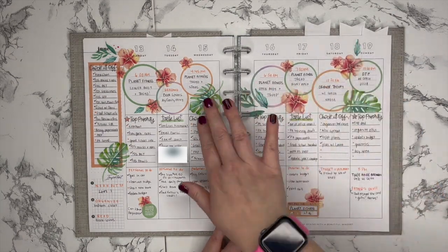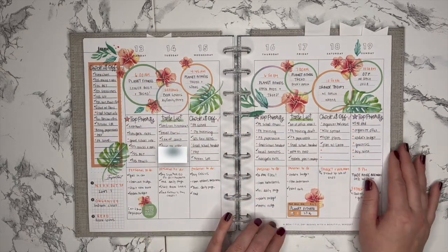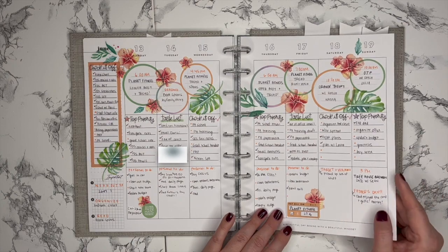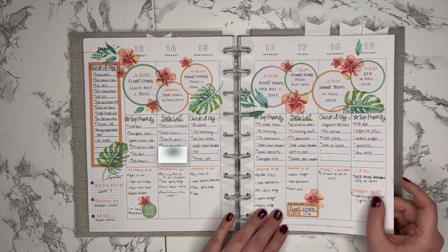I love these big palm leaves or monstera leaves. I think they're from one of the older Happy Planner sticker books — I don't quite remember which one.